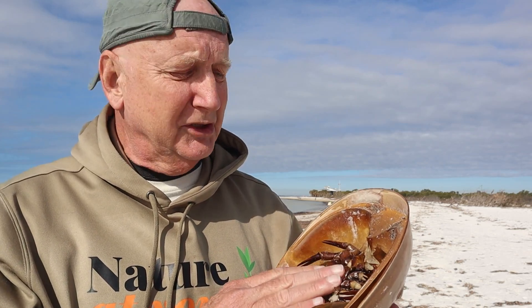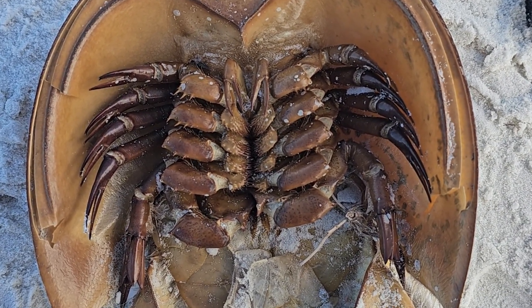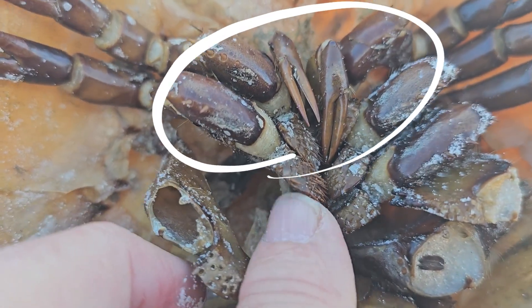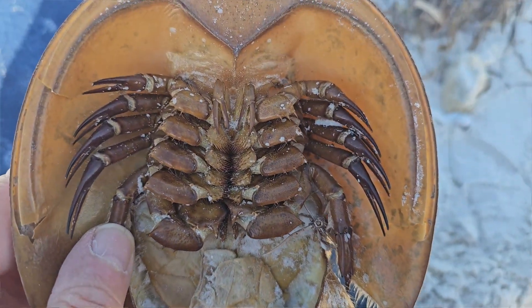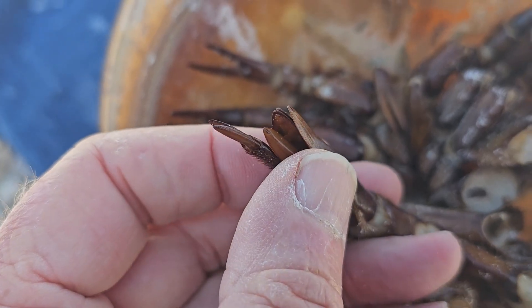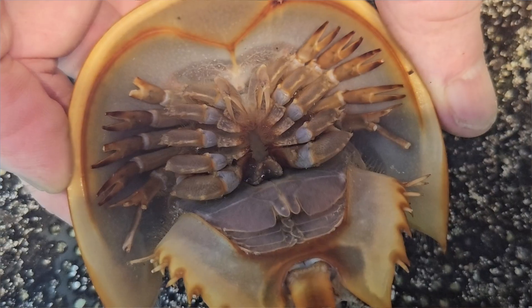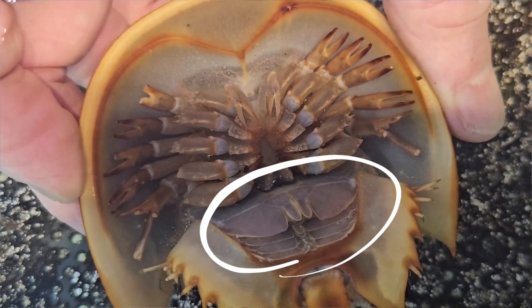If you flip a horseshoe crab over you can get a look at its underside, and this is where all the busy stuff is. They have 10 legs which, when they're alive, seem to be in constant motion. They have a very small pair up front that's used to bring food to their mouth. The legs have pinchers on them — the first three or four pairs have pinchers, and then the last pair doesn't have pinchers at all but has a feathered-out section used for swimming. In the rear are its gills, also in motion, circulating water so it can get oxygen.